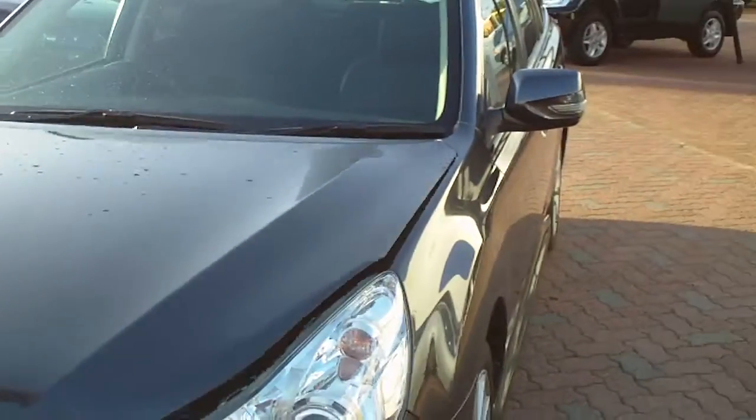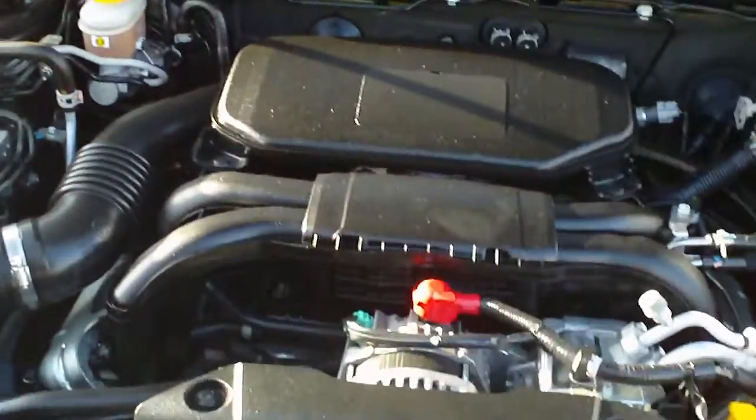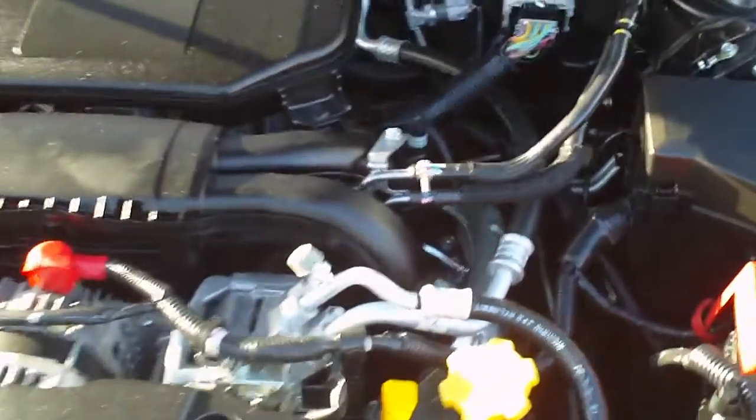Just taking you around the vehicle, you can see the engine here — Boxer engine, very nicely detailed, as you'd expect, all in good order. That comes with symmetrical four-wheel drive on the Subaru.